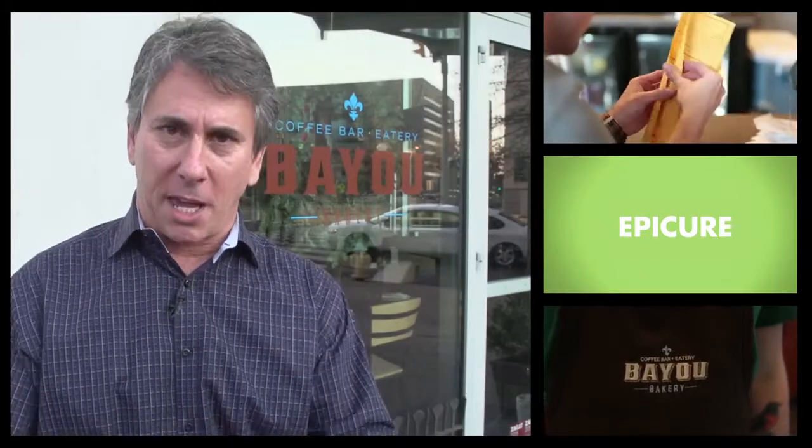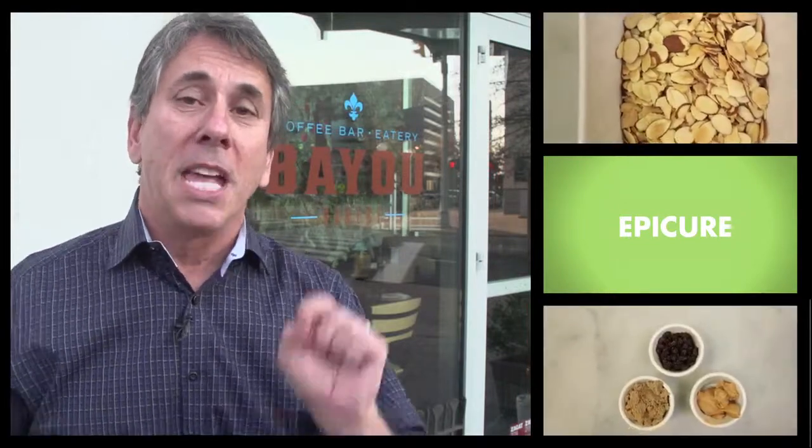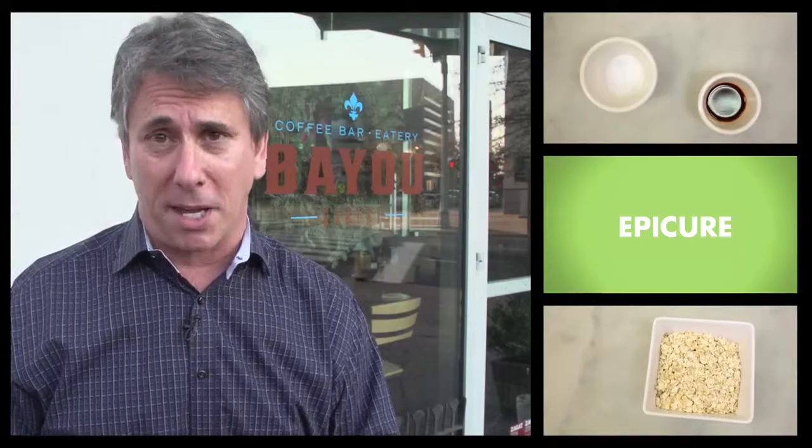If you're on a neutropenic diet from cancer treatments, you have to follow some pretty strict rules when it comes to food. Here at Bayou Bakery in Arlington, Virginia, Chef David Guas has a turkey meatball recipe that fits the dietary bill, tastes great, and is easy to make at home.